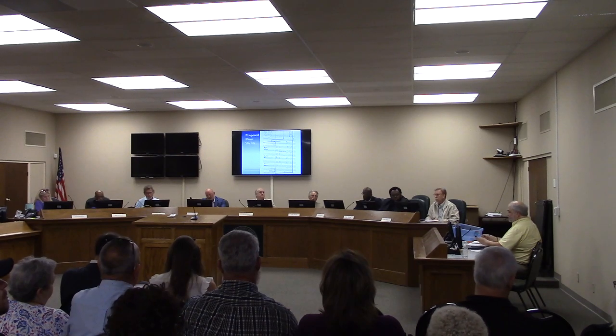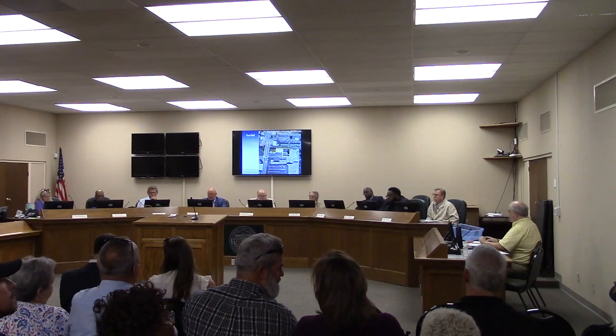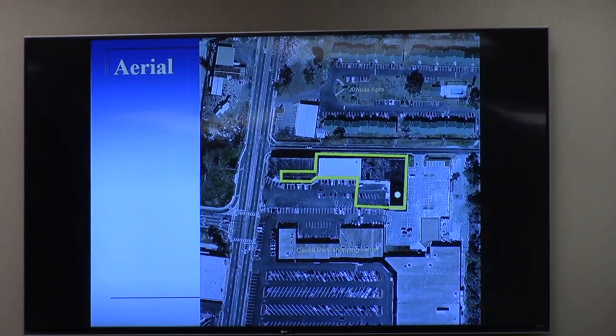It has a couple of different exits. One thing to note on the aerial is where the property is and is not. If you look at the parking lot area between this larger building and the Castle Park Shopping Center to the south, you can see an east-west line running through the middle of it. That is a property line that used to have a fence separating this property from Castle Park. Years ago, when the club was operating with much higher capacity, they had a shared parking agreement with the Castle Park owners. That shared parking agreement has been rescinded, so it is no longer in place.